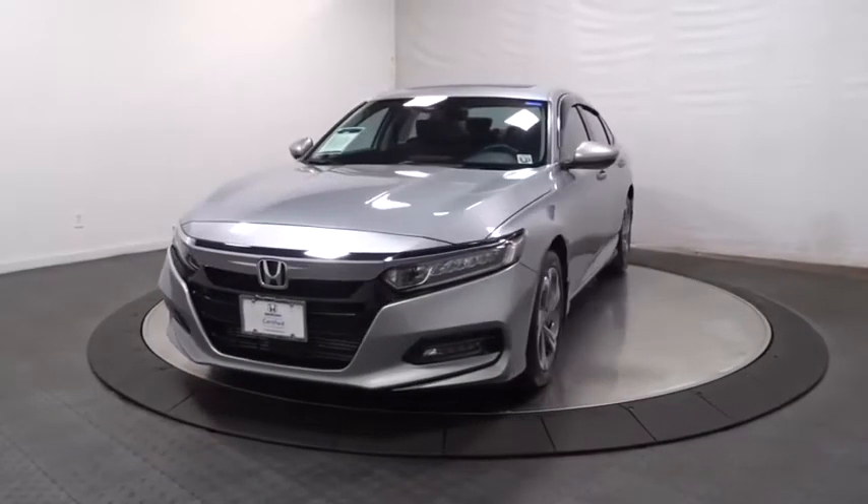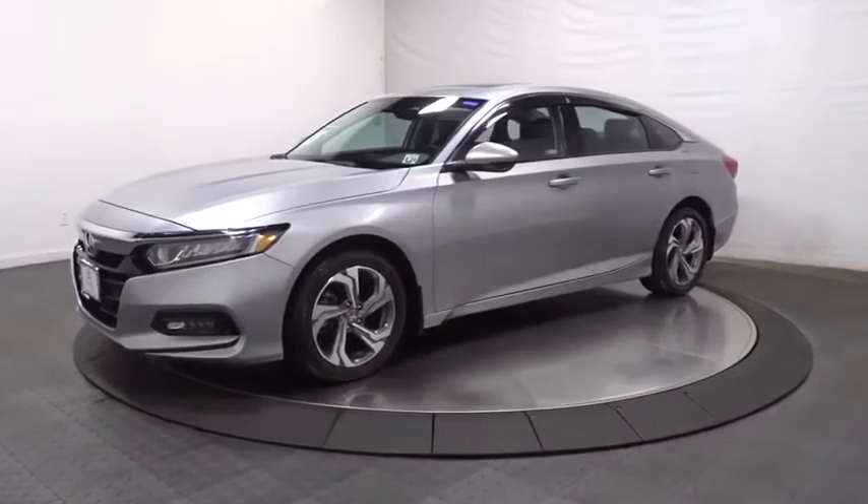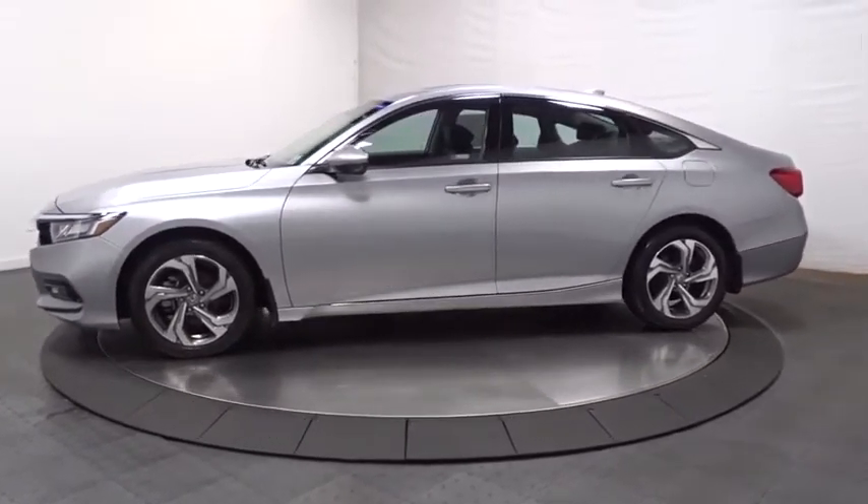Take a ride in the 2018 Honda Accord. Ingeniously simple, yet overflowing with luxury and technological creativity — all that and more in the Accord.